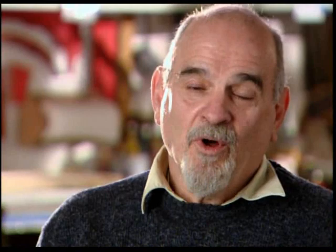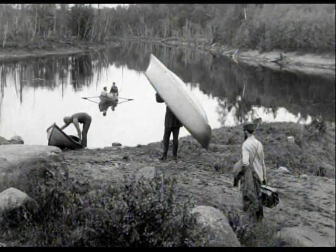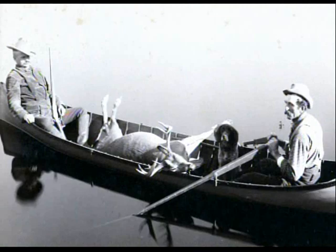By the 1880s there were 500-room hotels, so the guide boats were developed to take that clientele hunting and fishing. A lightweight boat was needed to carry it from lake to lake. The boat also needed to be big enough to carry the guide, his client, hunting dogs, and whatever game or fish they caught.